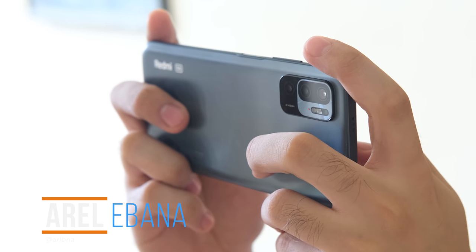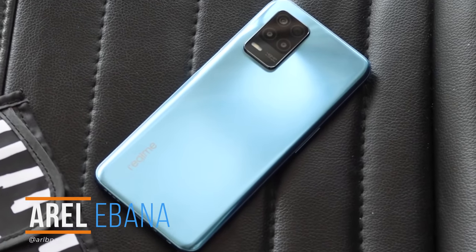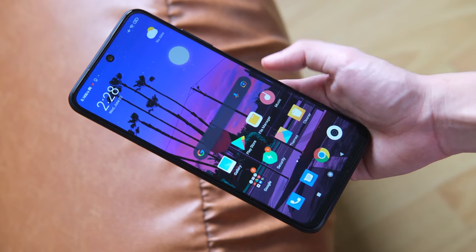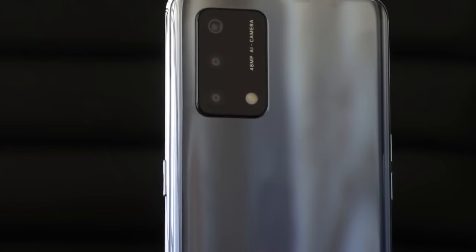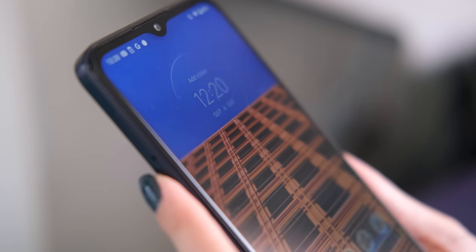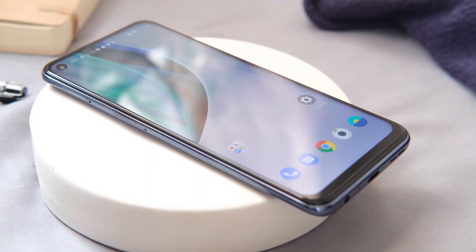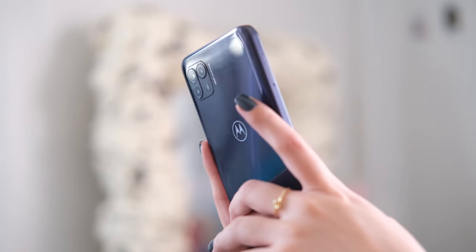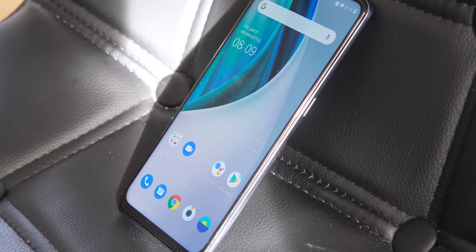What's up guys, Arel here with Fugatech. As most of you are aware, more and more 5G-powered smartphones are being released in the Philippine market. What's great about this is that it's even getting wildly available for the affordable ones — the ones below 16,000 pesos. So if you are living in a 5G-covered area and want to take advantage of 5G without breaking the bank, here's a list we prepared for you. Please note that the smartphones listed in this video are those priced under 16,000 pesos and officially released in the Philippines.